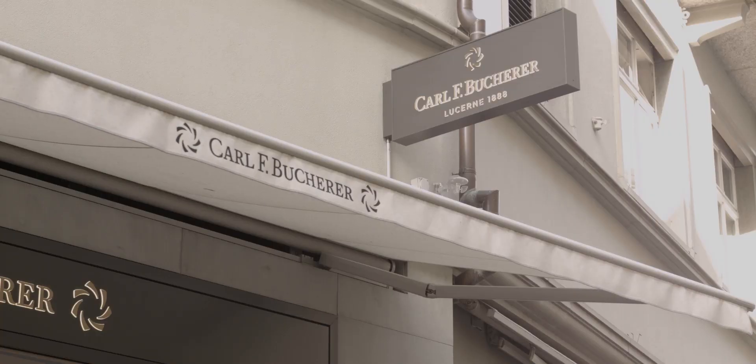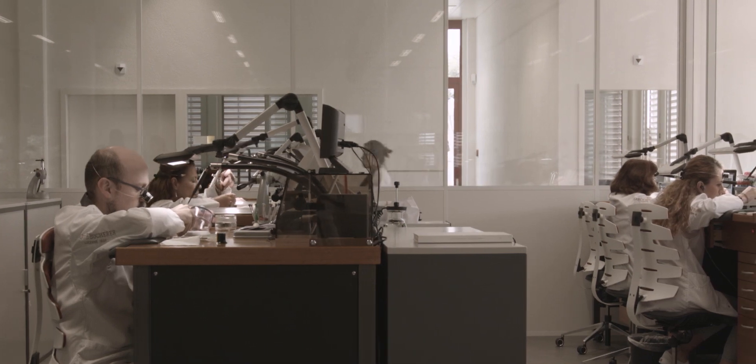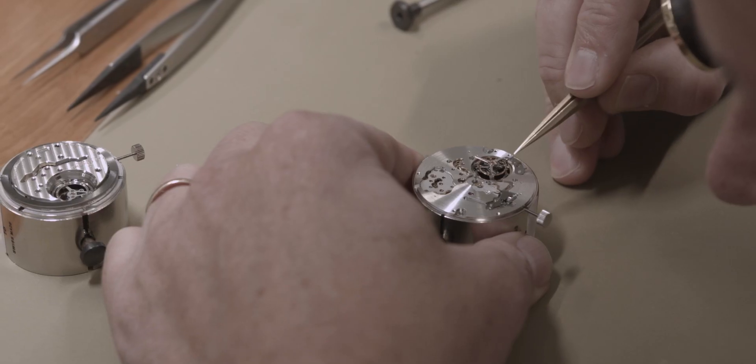We are in Luzern, the home base of Carl F. Bucherer. Although movement manufacturing happens nearby in the Swiss mountains, this is the place where Carl F. Bucherer's headquarters is, and their first boutique as well.